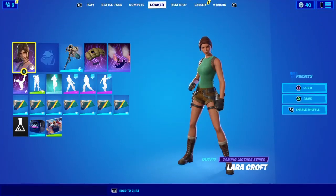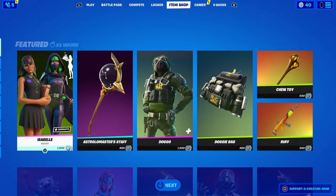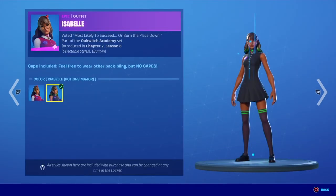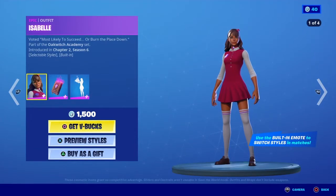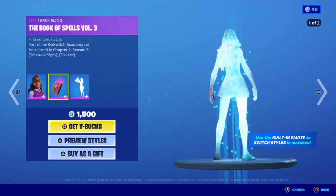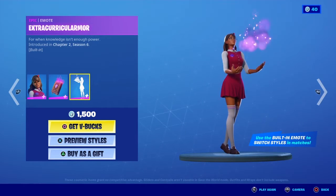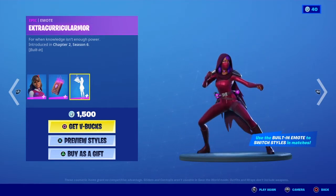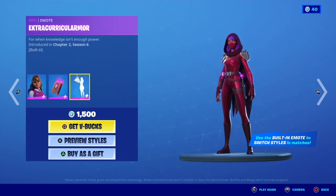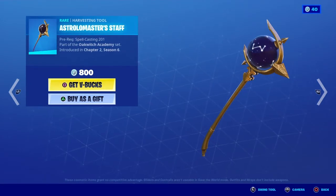Welcome back to another video guys, so today I'm shooting the Fortnite item shop. So we have Isabel, new, with two different styles, and the Book of Spells Volume Three. Extra Kira, cooler, more astro. Le Masters Staff is also here.